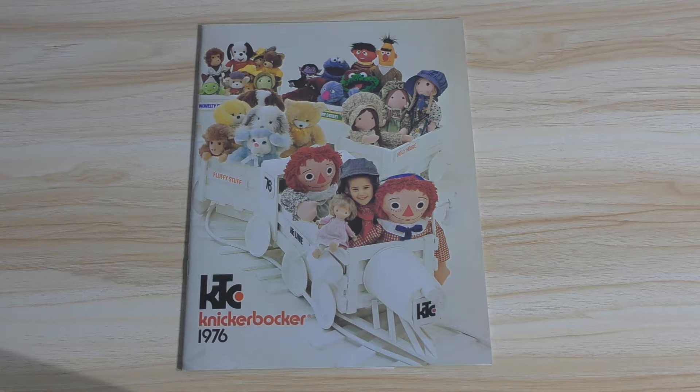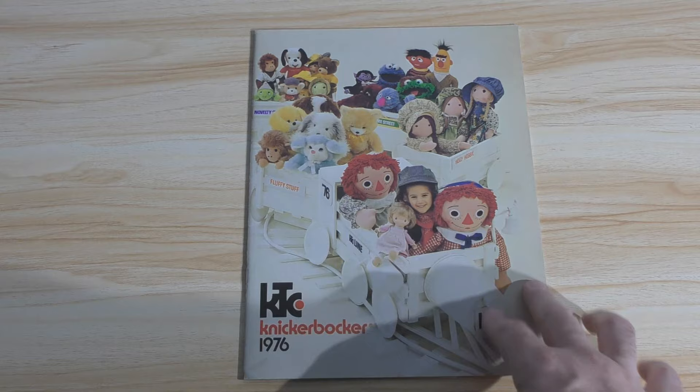Taking a look at a toy company that is long gone, that many people have forgotten about, and many young collectors never knew existed. They probably are not aware of many of the properties which themselves have faded away into obscurity. And this particular catalog is in fantastic shape for the age — you can see how clean and perfect it is.